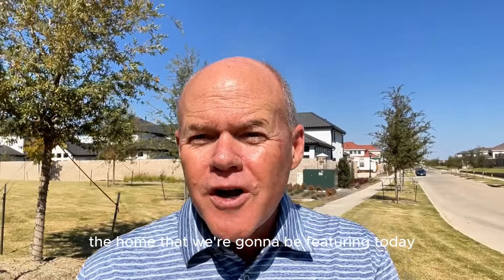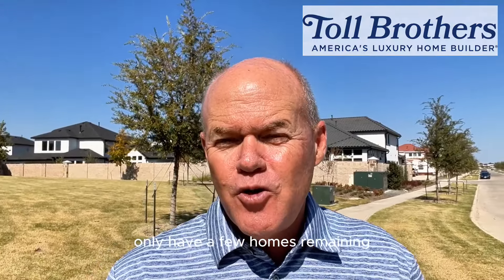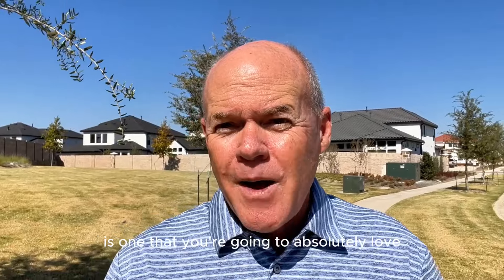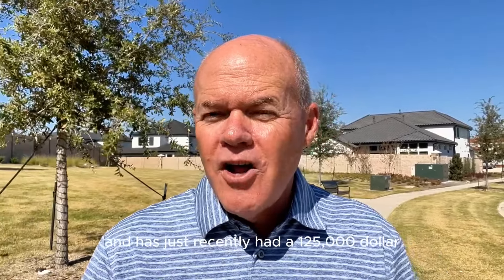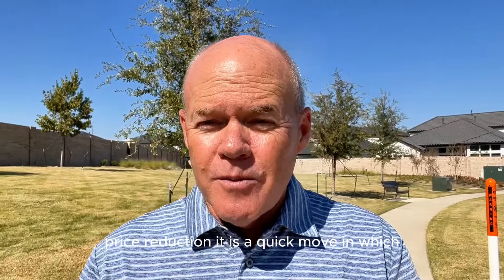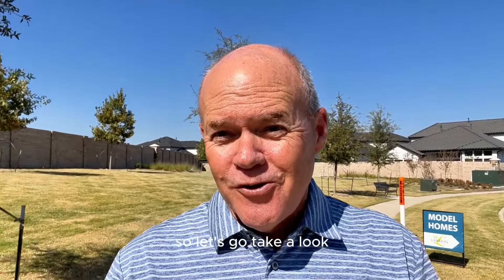The home we're going to be featuring today is by Toll Brothers. Toll Brothers here in Lexington only have a few homes remaining, and this one is one you're going to absolutely love. It's nearly 5,000 square feet and has just recently had a $125,000 price reduction. It is a quick move-in, which are some of my favorites as they offer the absolute best opportunities in today's market. So let's go take a look.